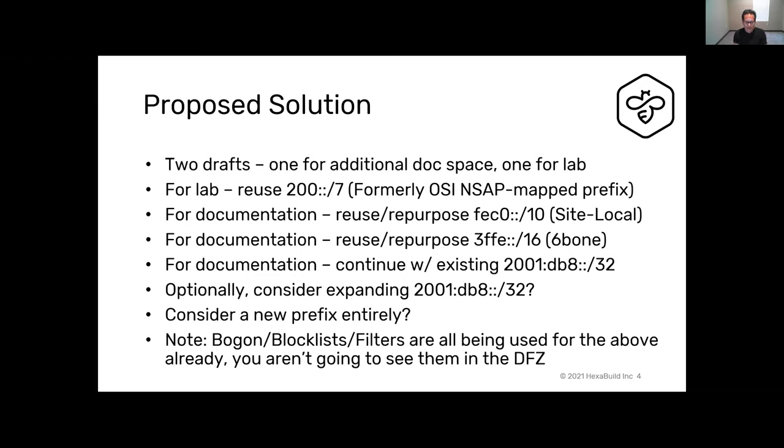We dug through the recycle bin and tried to pull space back out. The reason we chose this space is that as standard practice for most IPv6 deployments, almost all of these are on existing block lists for anything going into the default-free zone. So you're just not going to see this address space, and even if we wanted to reuse it later, it would be incredibly difficult to get it off those lists.